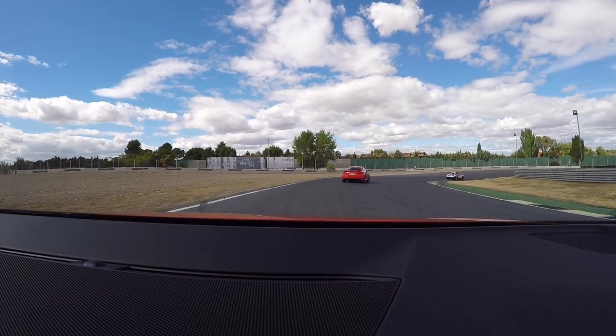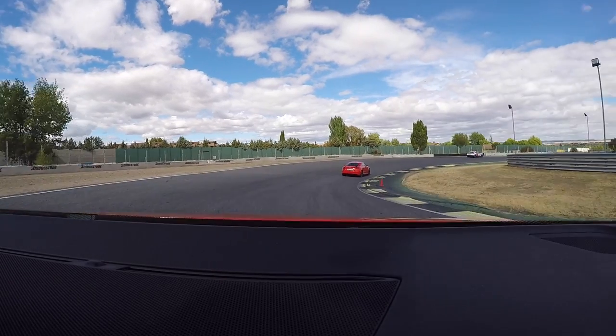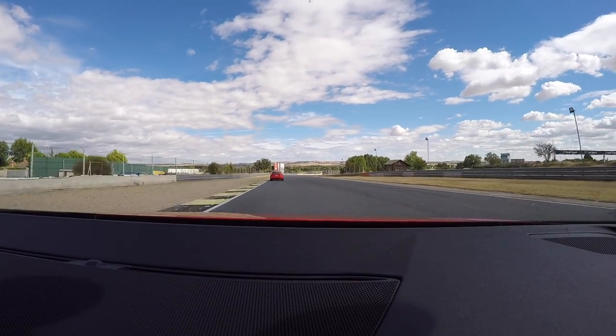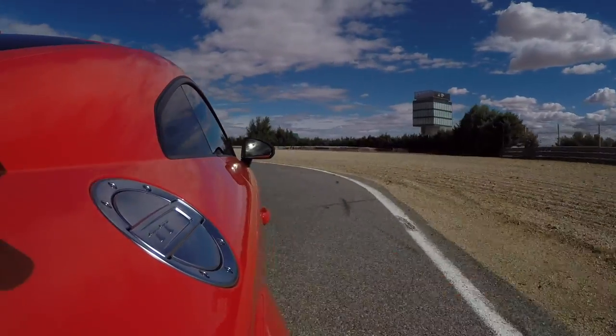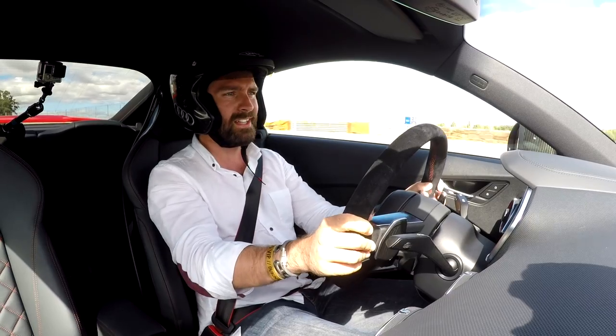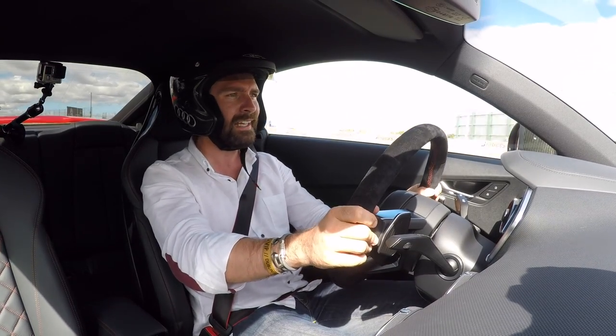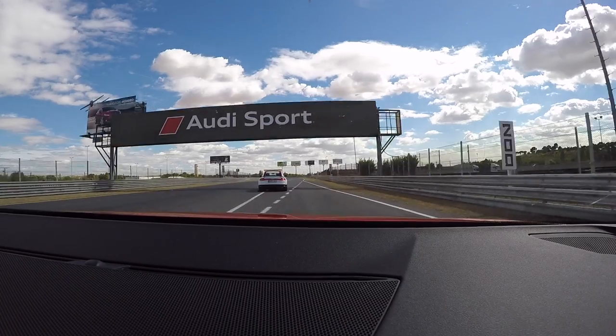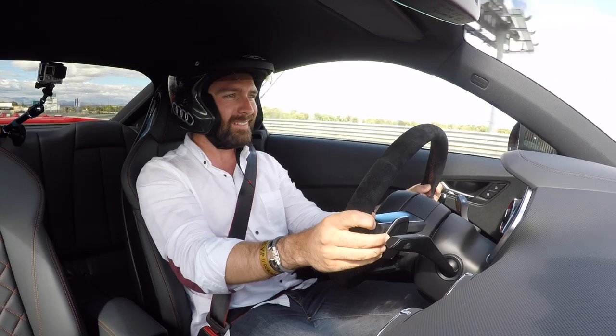On track it feels light and nice on its toes. Most importantly, from my experience with Audis, this doesn't seem to suffer from understeer, which is eternally refreshing. The pace car is not hanging around either.